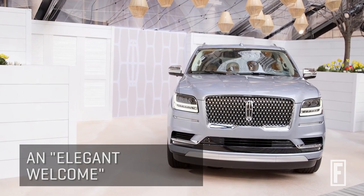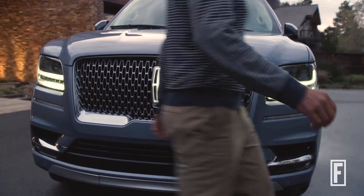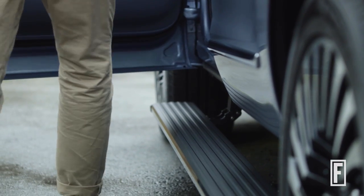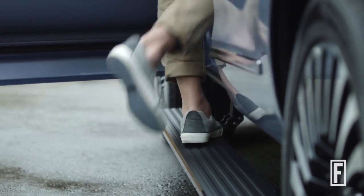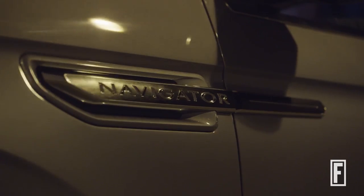Even when you approach the vehicle, it welcomes you. As you approach the vehicle, the Lincoln logo on the front grille will pulse open. A light will come down to greet you at the car. When you open up the door, the running boards will come out and greet you, and when you get in the vehicle, lights will sequentially come on. So it basically welcomes you into the vehicle itself.